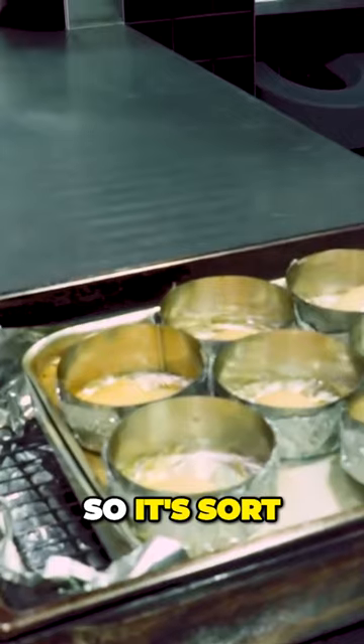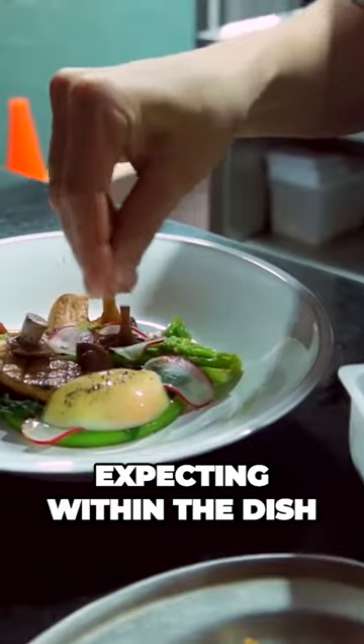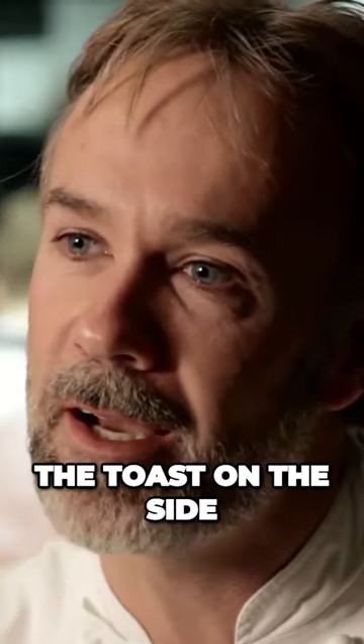The egg is an egg yolk which has been beautifully smoked, so it's a little smoky flavour — a flavour that I'm looking for that you're not expecting within the dish. Then you've got the toast on the side with the butter.